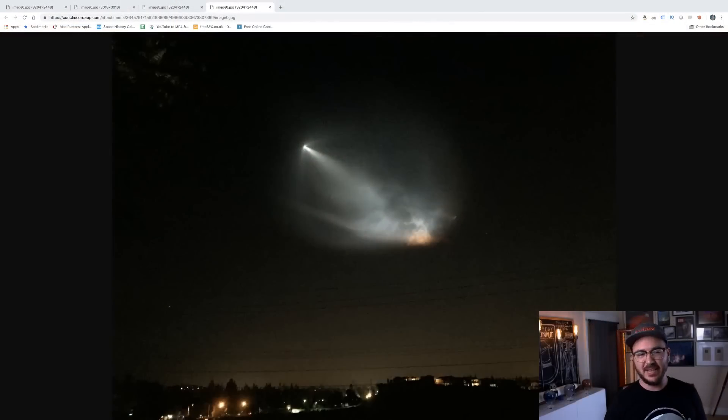There was a UFO over California tonight. Or was there? What's this? UFO?